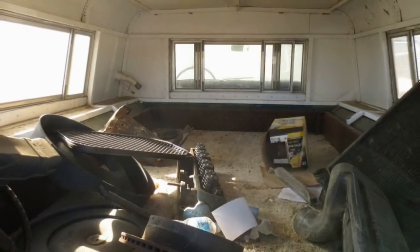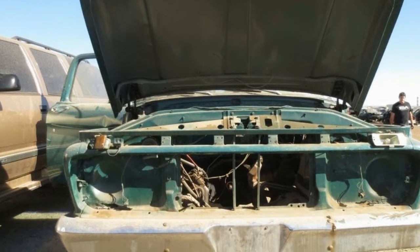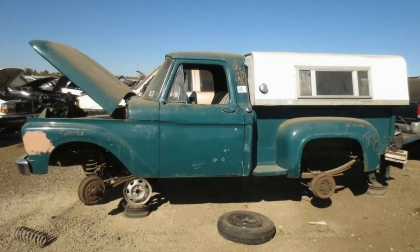This truck still has V8 exhaust manifolds under the hood, but that doesn't mean its most recent engine was a 352 — most old pickups seem to have received at least one engine swap during their lives.